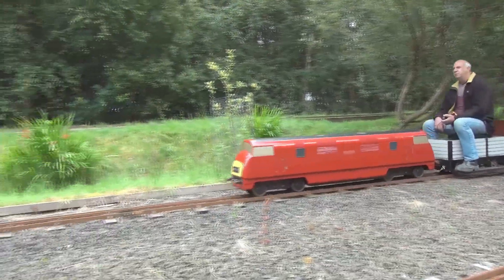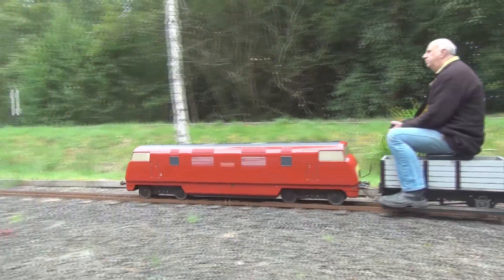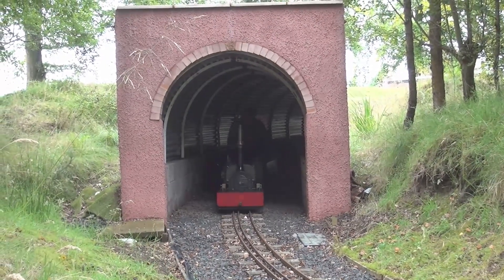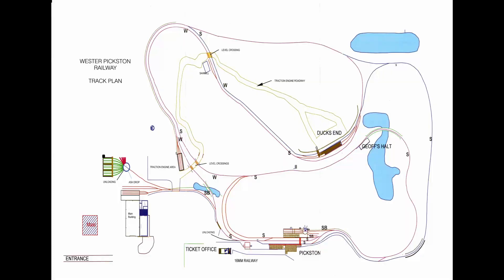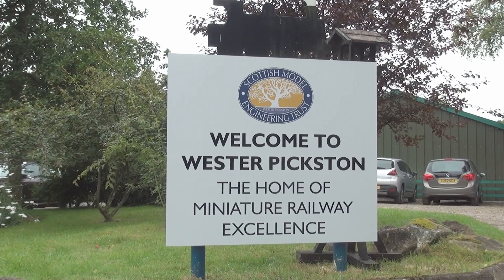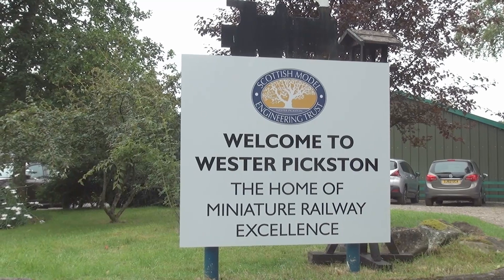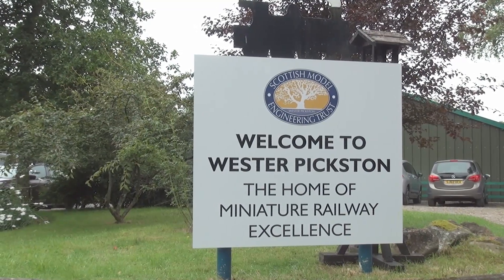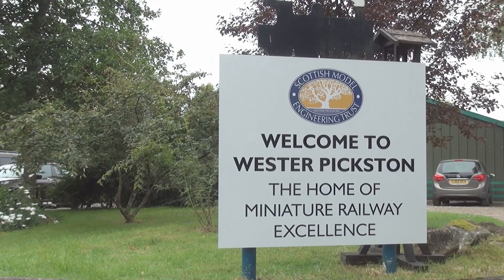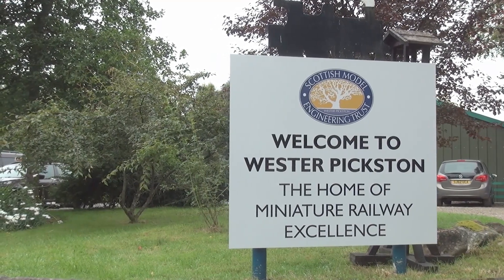I'm a member of the Scottish Model Engineering Trust, which is based at Westerpixton in Perthshire, Scotland. Our club incorporates on a seven-acre site extensive multi-gauge ground level tracks, with a thriving model railway group to create a home for miniature railway excellence. Let me show you some of our site and the sort of models and activities our members get up to.